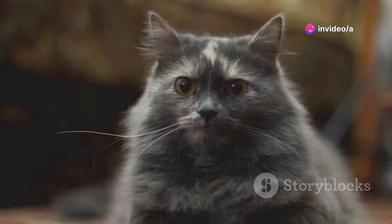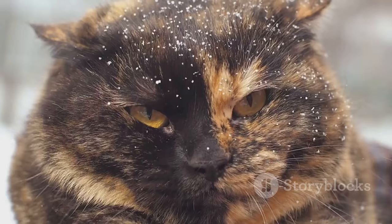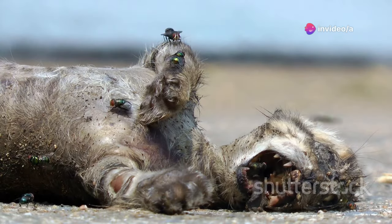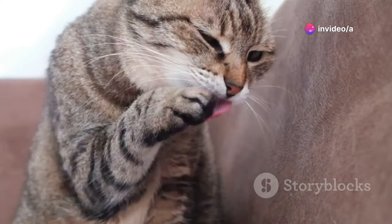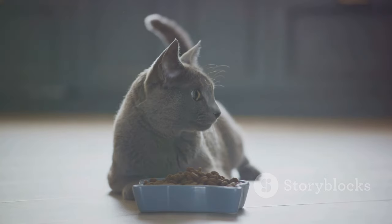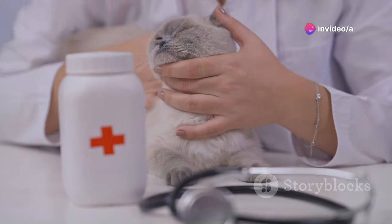Cats are masters at hiding pain — it's their instinct to mask weakness. As their guardians, it's our job to learn their subtle language of pain. Are they hissing or growling more, reluctant to jump or climb, or withdrawing from interaction? These are signs your cat might be hurting. Other signs include changes in appetite, increased vocalization, and excessive grooming. Pain is not normal; it's a sign something is wrong. If you suspect your cat is in pain, get them to a vet for relief.